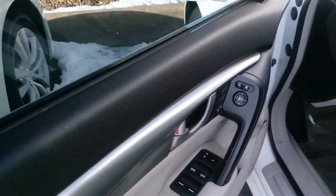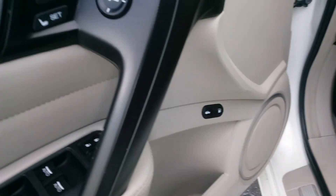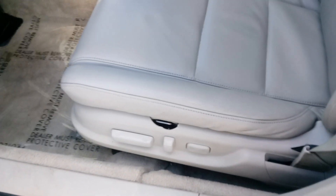Driver's door with your power windows, door locks, mirrors, and two memory settings here. Trunk and gas tank buttons here. Your power seat is here and there's a crack right above the center leather.